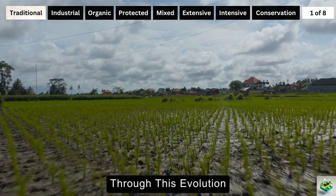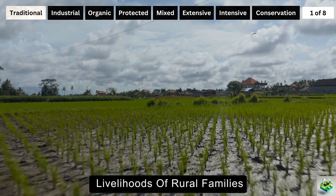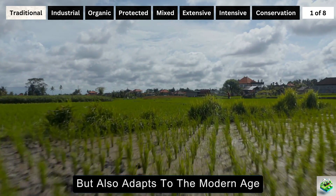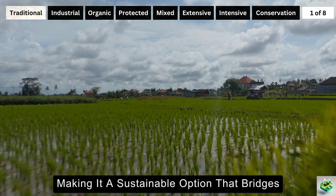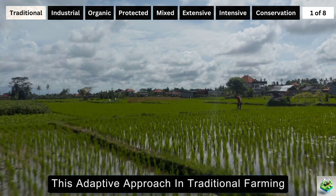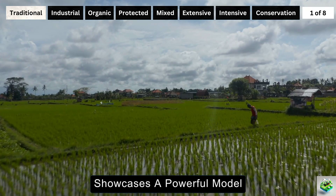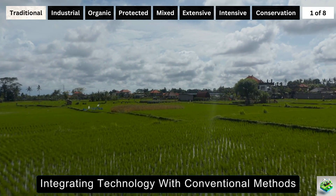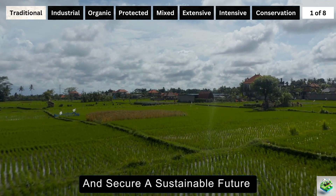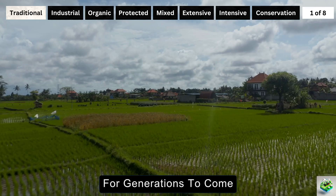Through this evolution, traditional farming not only supports the livelihoods of rural families, but also adapts to the modern age, making it a sustainable option that bridges the past with the future. This adaptive approach showcases a powerful model of how integrating technology with conventional methods can revitalize communities and secure a sustainable future for generations to come.